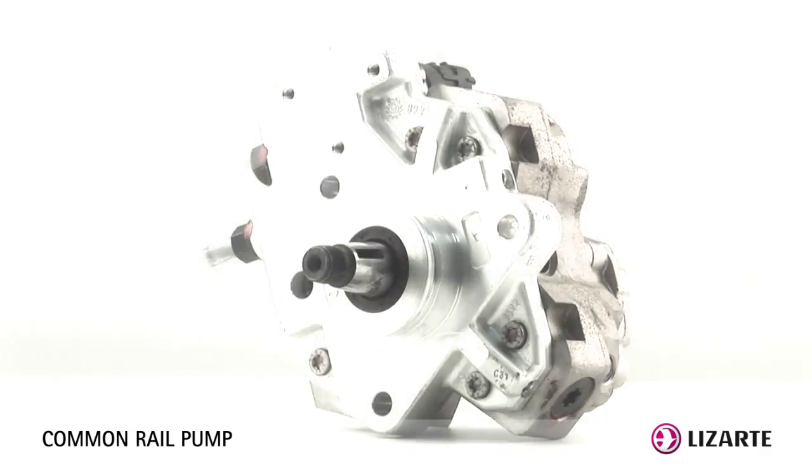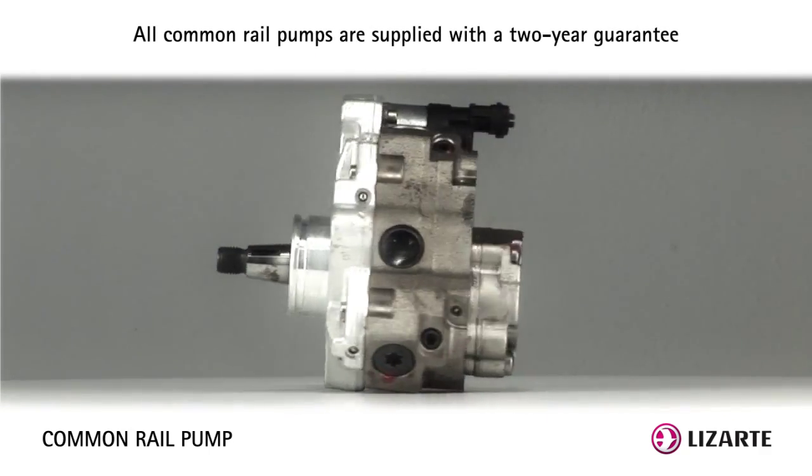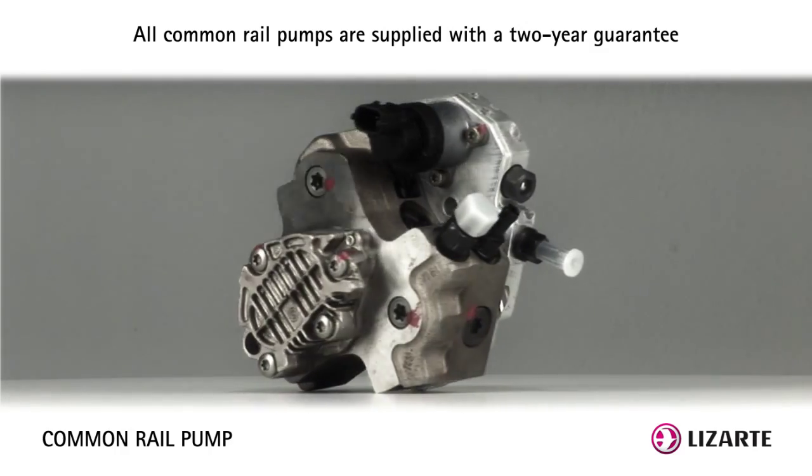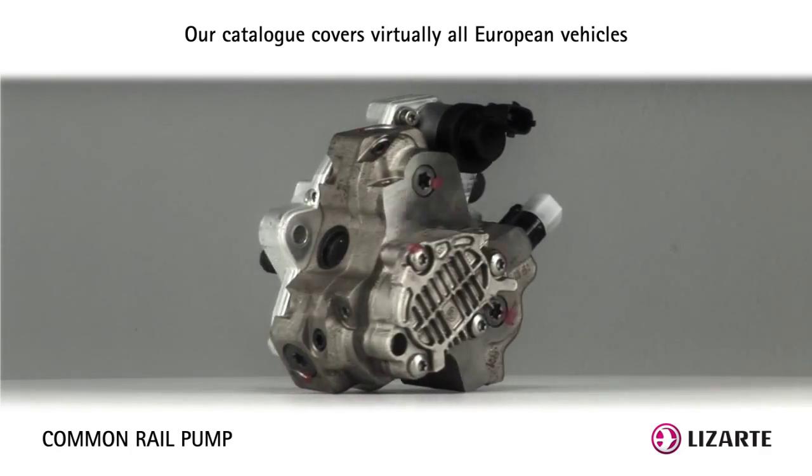All Letharte's common rail pumps are remanufactured with original Bosch, Delphi or Siemens parts and tested individually on the official calibration test benches owned by Letharte.